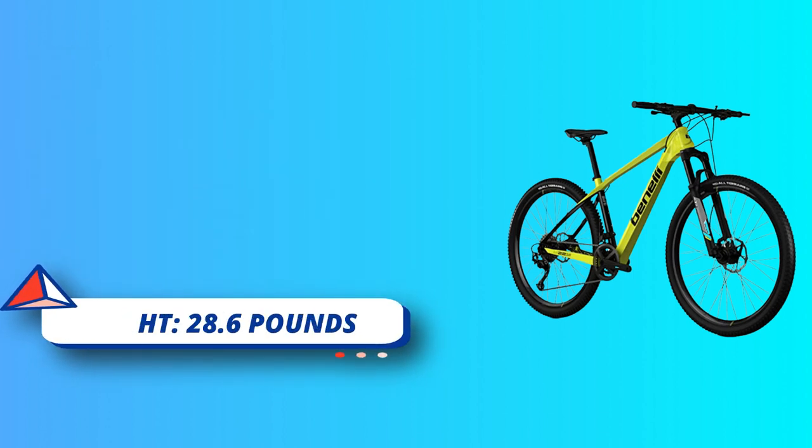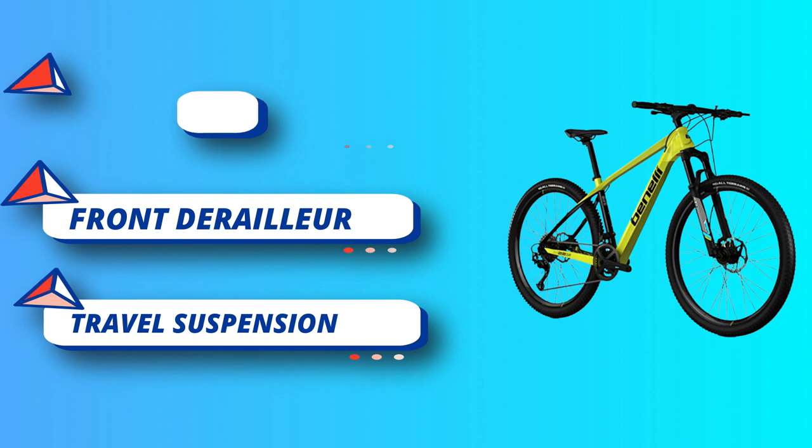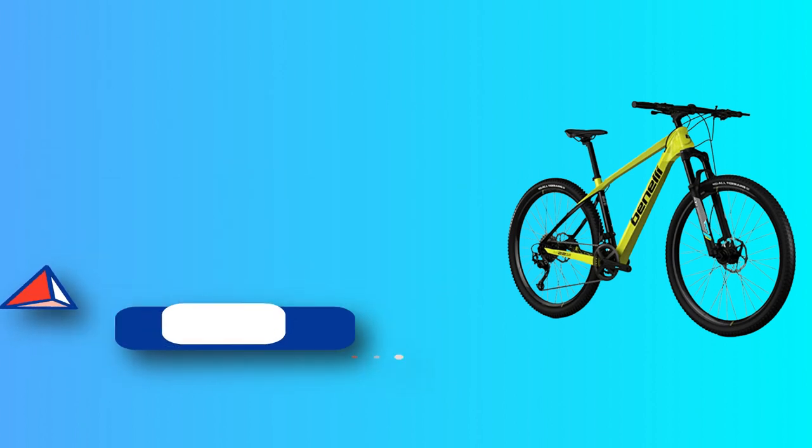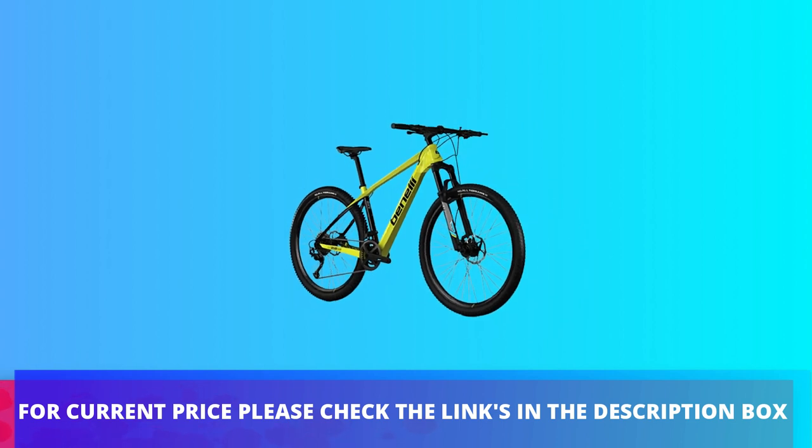The dependable Shimano Altus drivetrain has three front chainrings and a 9-speed cassette, so you'll always be able to find the perfect gear combination to optimize your cadence. For current price, please check the links in the description box.